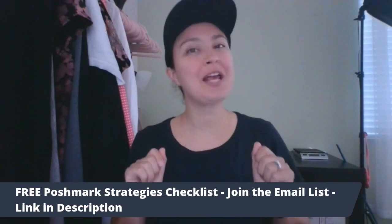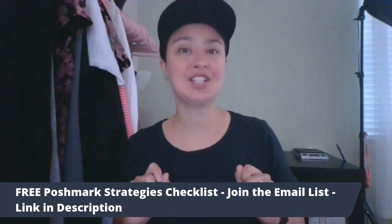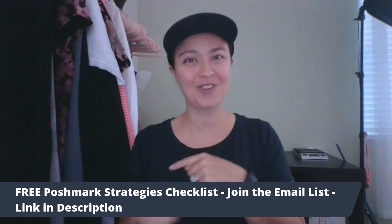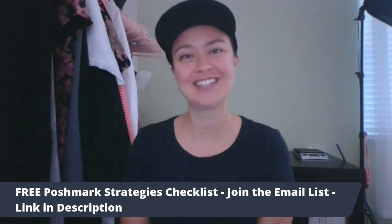It is time to get your free Poshmark Strategies Checklist. You can find that in the description of any of my videos down below. Since this video is over, why don't you watch the next video that comes up and then you can get your Poshmark Strategies Checklist. Bye.